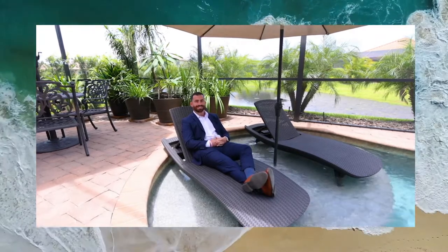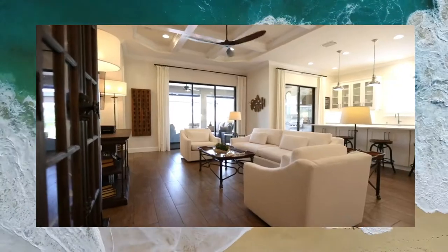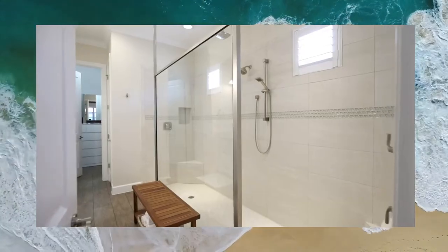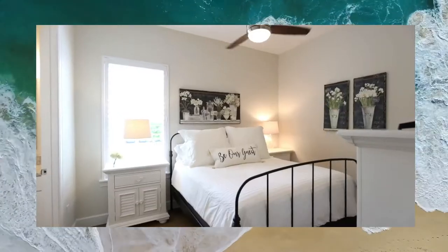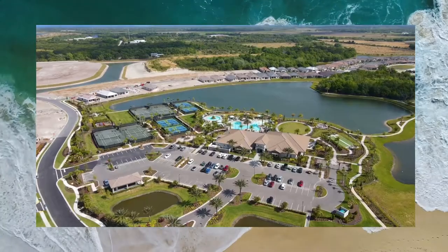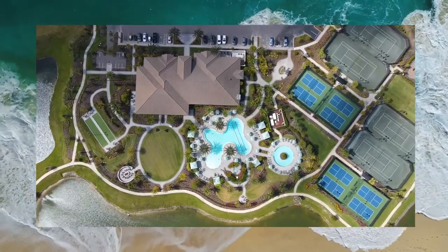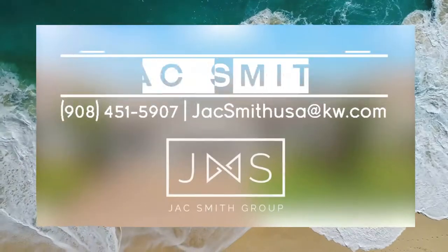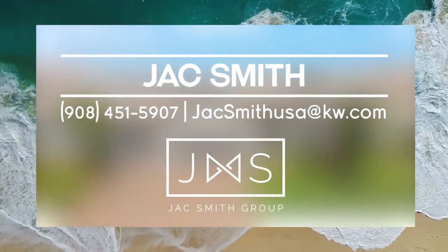Give us a call today to come and see our new listings.